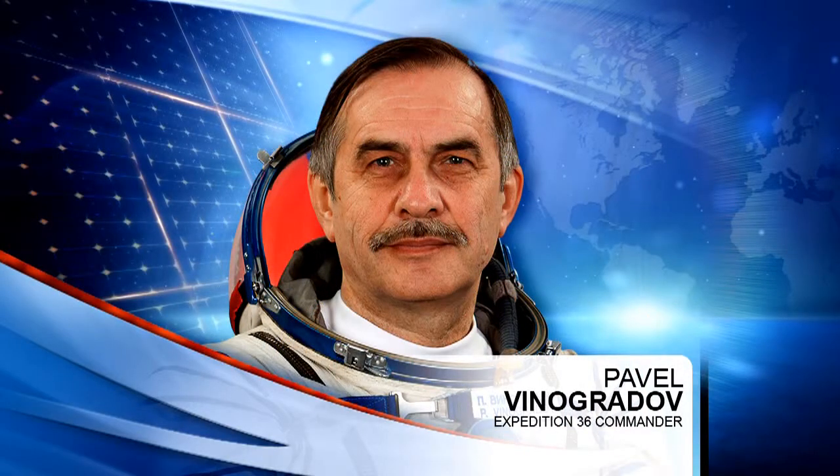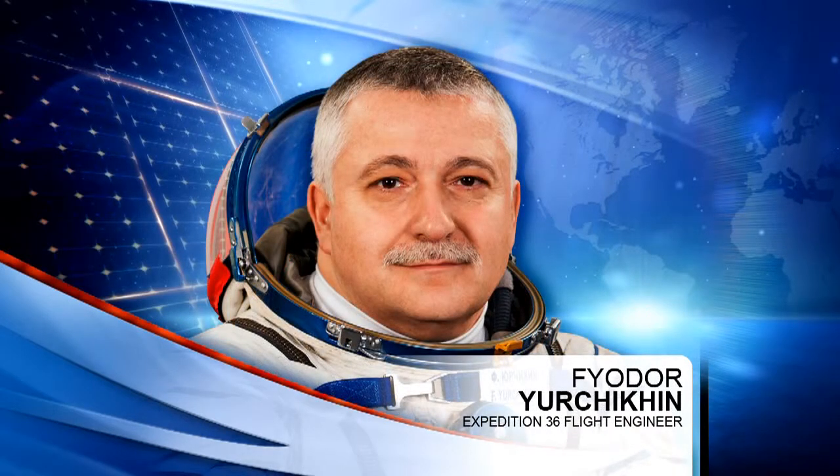Vinogradov and Fyodor Yurchikin then moved on to work shooting video for a Russian production, which is highlighting the achievements of that country's space program.